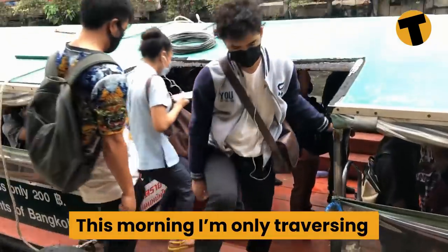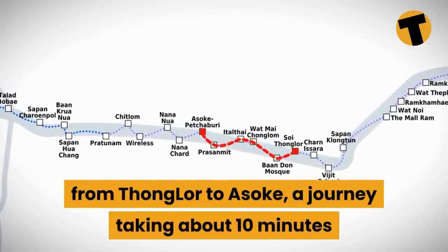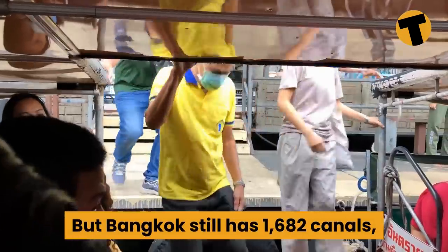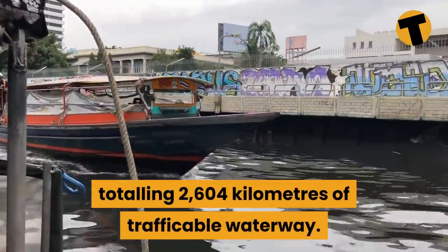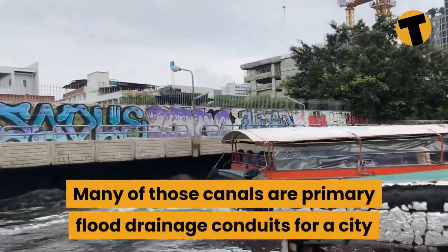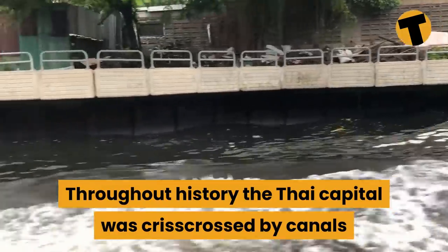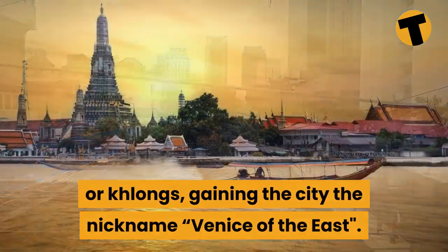This morning I'm only traversing a tiny fraction of Bangkok's canal network, from Thonglor to Asok — a journey taking about 10 minutes and costing only 10 baht. But Bangkok still has 1,682 canals totalling 2,604 kilometres of trafficable waterway. Throughout history the Thai capital was crisscrossed by canals, or klongs, earning the city the nickname 'the Venice of the East.'